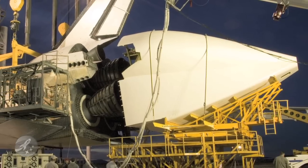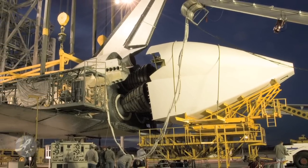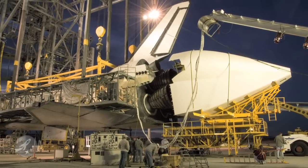The first step in getting the orbiter home is to add an aerodynamic tail cone to the orbiter. This is to reduce drag and help protect the space shuttle's main engines, or SSMEs.